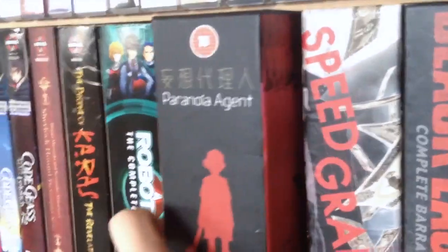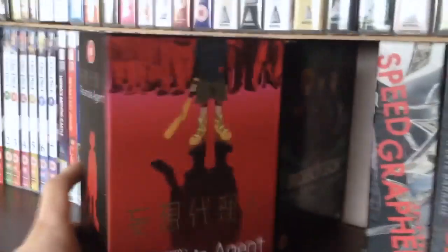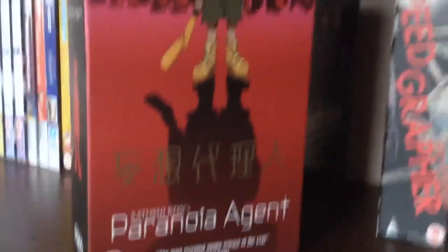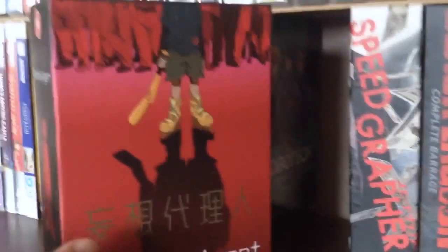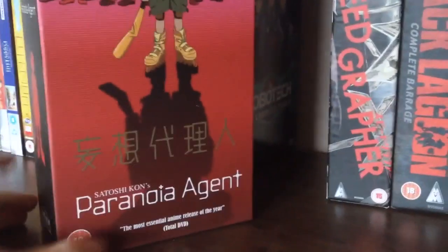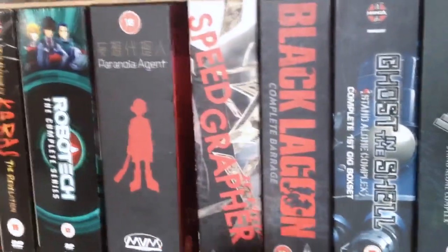Next we have Paranoia Agent — this is a special edition box set from MVM. I absolutely love this release; it's a beautiful chipboard box set. Paranoia Agent was recently on the MVM deal of the week at around £10. I went on Play.com and this came up at about £13, but I decided to pick up the chipboard box set instead of the normal plastic DVD box. Next we have Speedgrapher — another chipboard limited edition. I picked this up used and it's in completely pristine condition. This is another MVM release. I wish MVM were releasing more of these chipboard box sets.